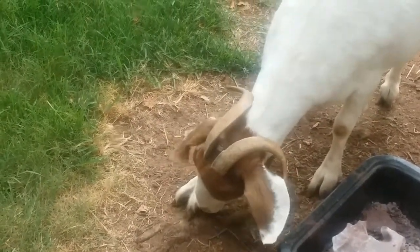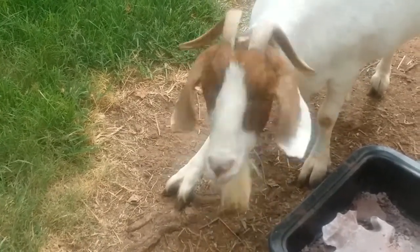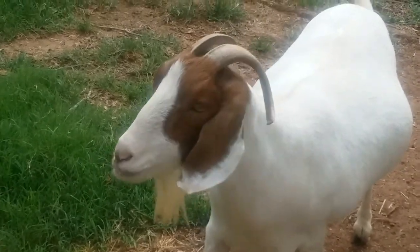Copra agrigus hickrus, otherwise known as goats, were thought to be domesticated around 10,000 BC. They are thought to be one of the first domesticated species, if not the very first.